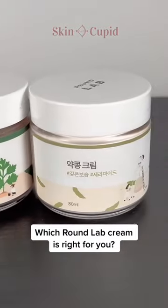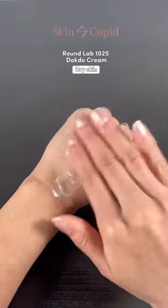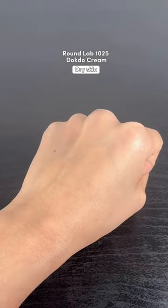Let's find out which round-lap cream is right for you. The doctoral cream is formulated for dry skin, with deep sea water and ceramides. It intensely hydrates and replenishes natural moisture.